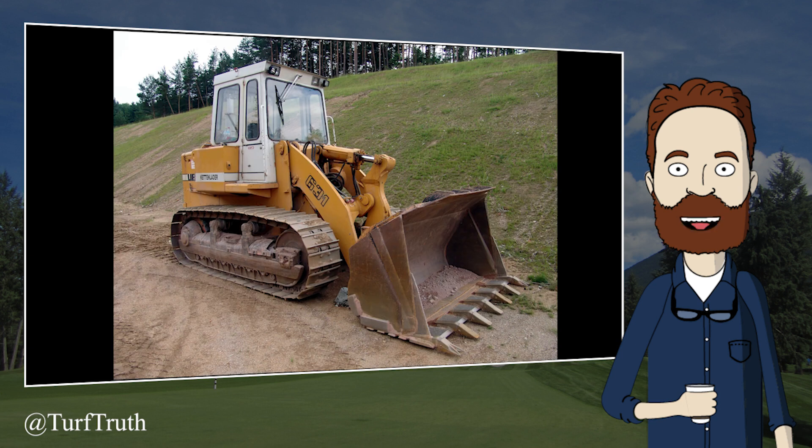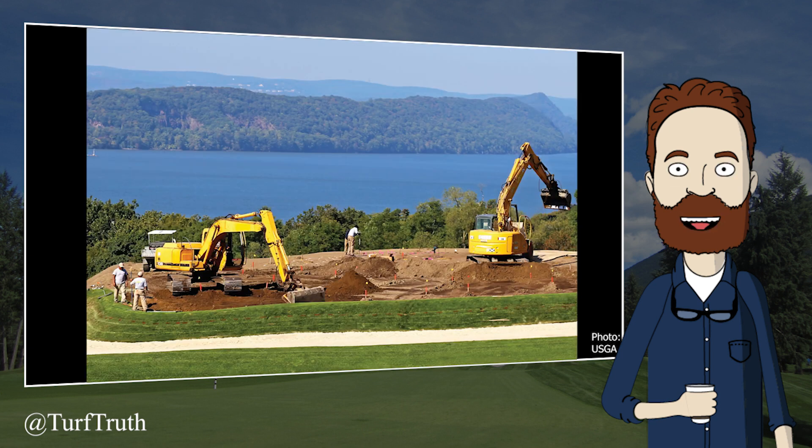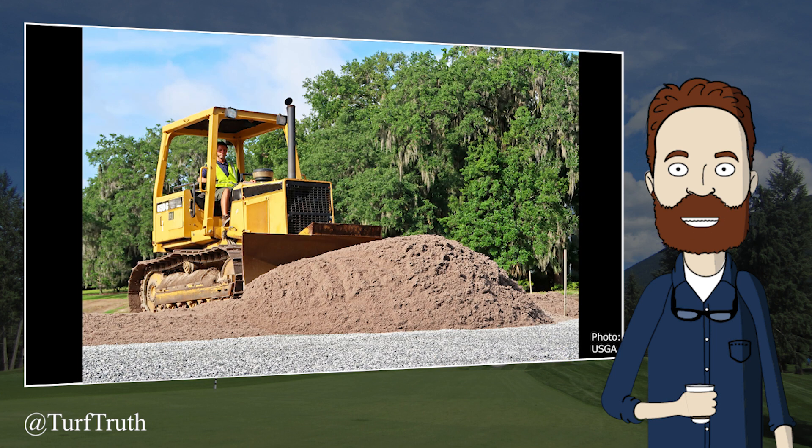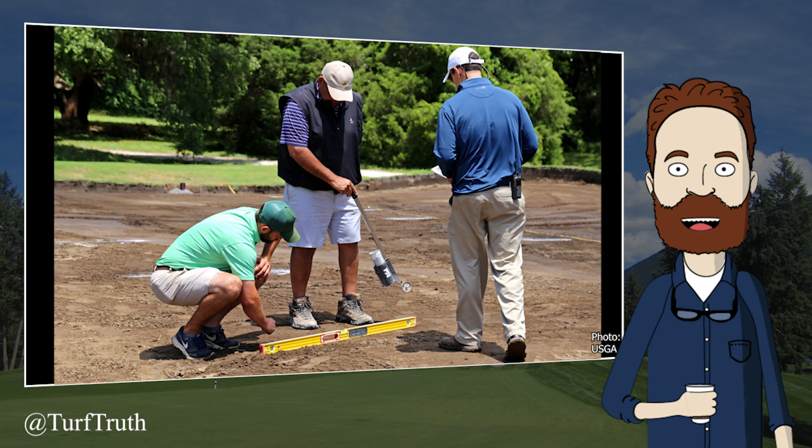When soil pH requires adjustment, the best opportunity to adjust pH is during construction or renovation. Prior to turfgrass planting is one of the only opportunities you will have to apply large quantities of acidifying or neutralizing products to the soil without damaging the turfgrass. Take advantage of this opportunity — you may never have it again.